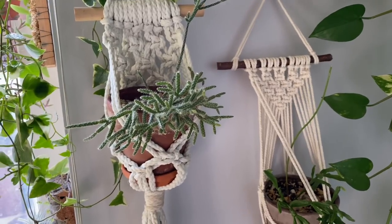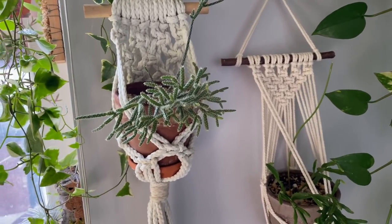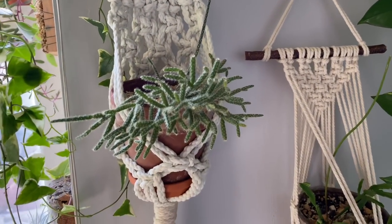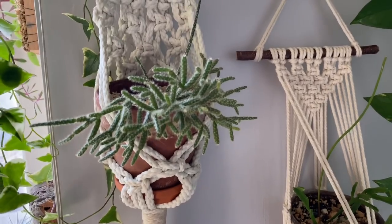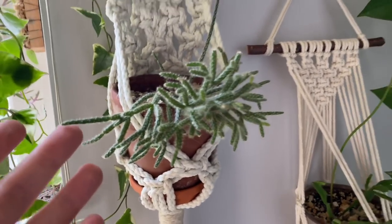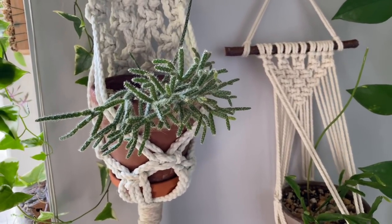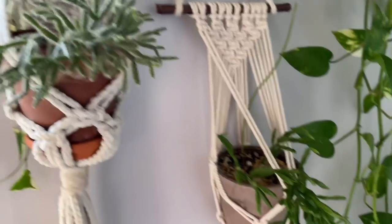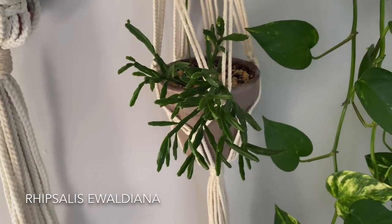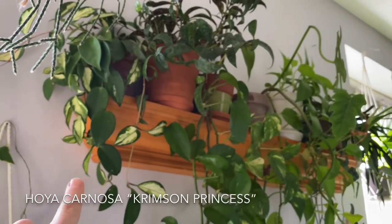I'm horrible with my Rhipsalis. If you guys have watched my last houseplant tours, I probably knew all of my plants to the T, but we're getting to the point now where we have a bunch of them and I'm not really too positive on them. Do let me know if you guys are sure — it looks very similar to pilocarpa, but I think it's some type of baccifera. Another Rhipsalis right here, a Valdiana — Rhipsalis Valdiana. Then moving up to the top shelf, I have a Hoya carnosa Crimson Princess.